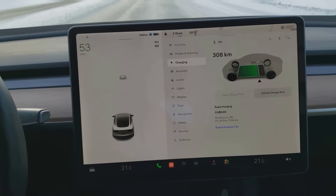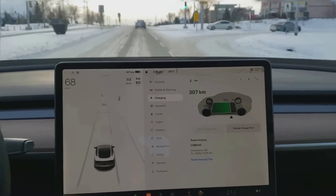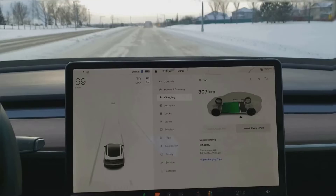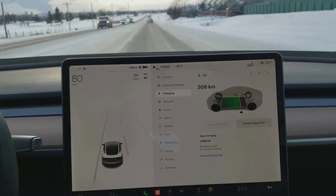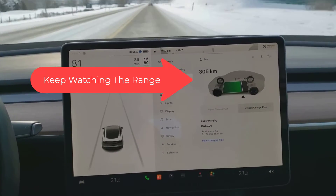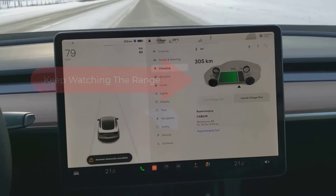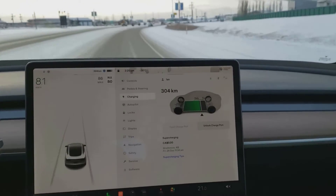I'm going to speed most of this video up so I don't waste your time, but if you're buying an electric car you should be aware that this is something that can happen. I have the bottom-of-the-line Tesla Standard Range Plus — except for the special order model, which I'm not going to get into — and that gets about 400 kilometers of range.